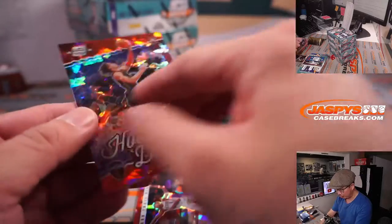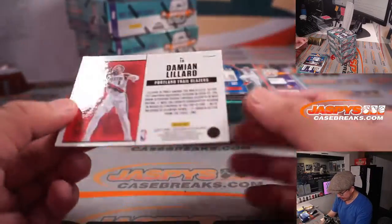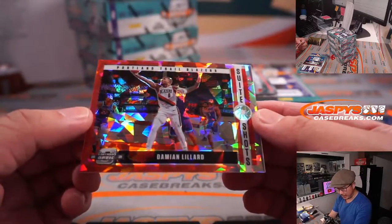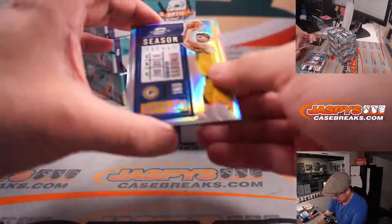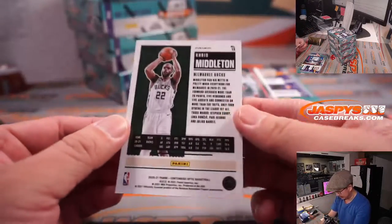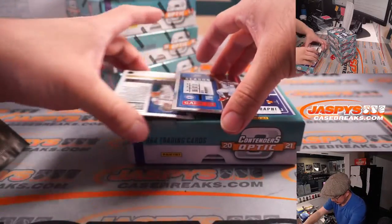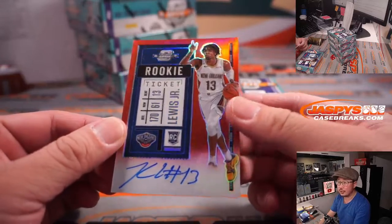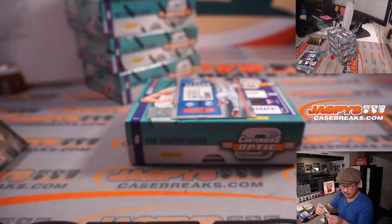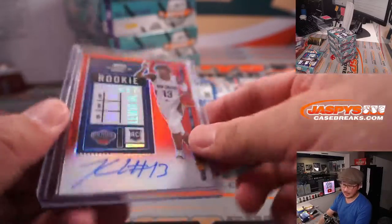We got Isaac Okoro Hoop Dreams for the Cavs. Got Damian Lillard for Portland — that'll be for Ford. We got DeMontas Havonis, and behind Seth Curry is Chris Middleton red parallel. The auto is Kira Lewis Jr. rookie auto for the Pelicans — Bryan with the Pels, numbered 52 out of 99.